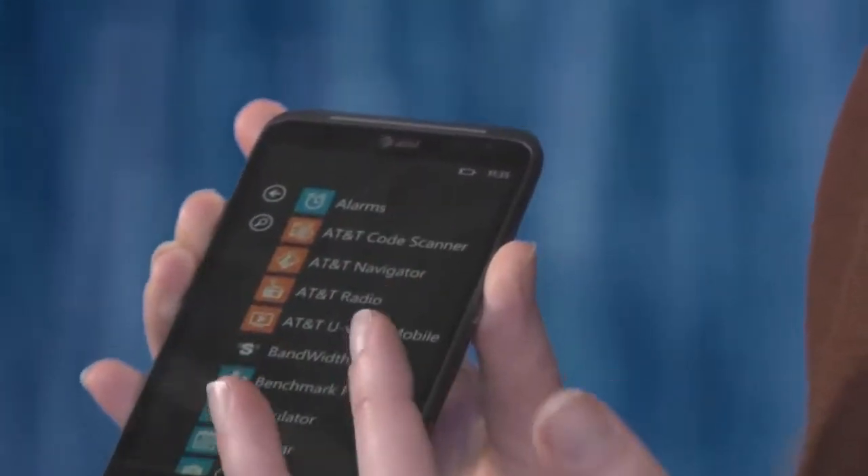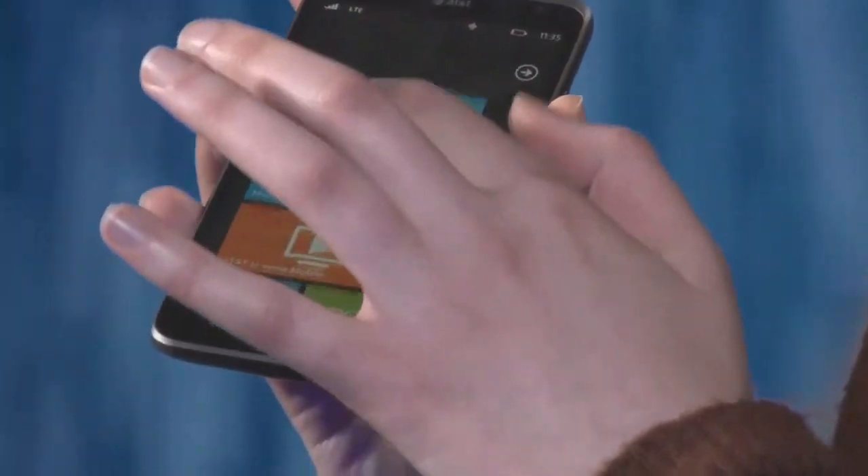It's the same Windows 7.5 interface with the live tiles that you're used to, and it's on AT&T's 4G LTE network.